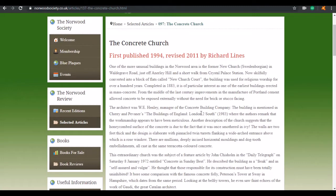From the middle of the last century, improvements in the manufacture of Portland stone allowed concrete to be exposed externally without the need for brick or stucco facing. The architect was W.E. Henley, manager of the Concrete Building Company. The building is mentioned in Cherry and Pevsner's 'The Buildings of England: London 2 South,' where the authors remark that the workmanship appears to have been meticulous. Another description suggests the honeycomb surface is due to the fact that it was once smothered in ivy — exactly what I said.